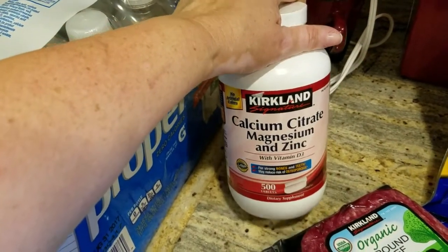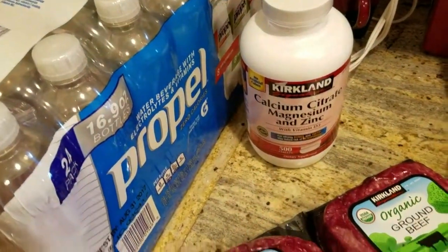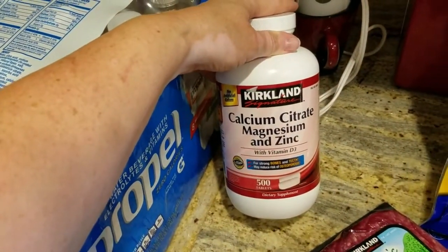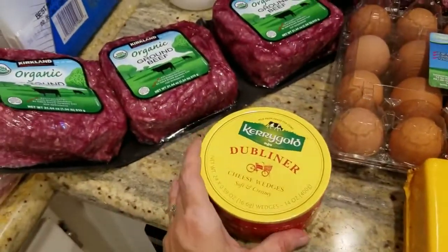I got some calcium supplements. My new scale tells me my bone density is a little bit on the low side for somebody my age, so I figured I should start taking a calcium supplement. It also has magnesium in it and vitamin D — all that good stuff.